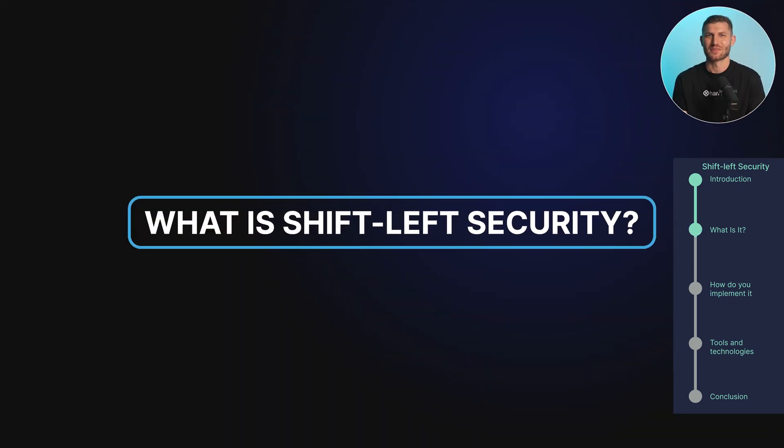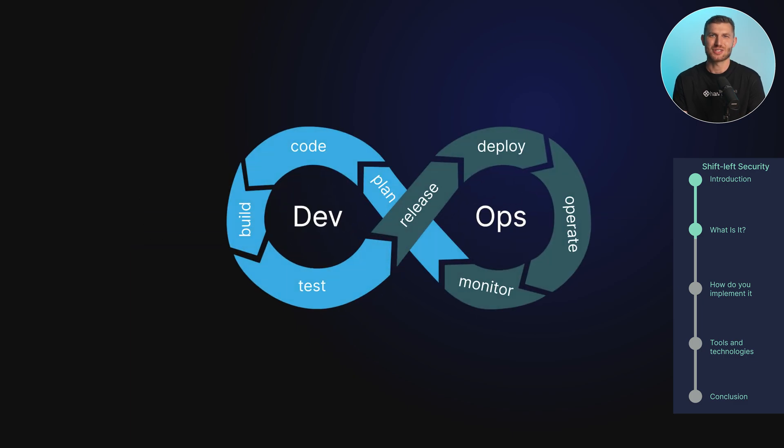What is shift-left security? Shift-left security is an approach to integrating and executing security practices early on in the software development lifecycle, for the purpose of detecting and remediating security vulnerabilities as quickly and efficiently as possible before they become major high-risk issues when the software is deployed in production.